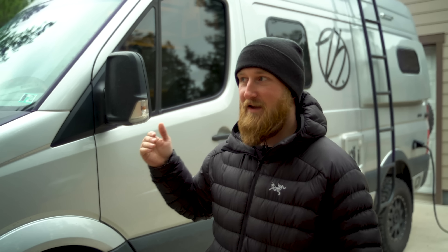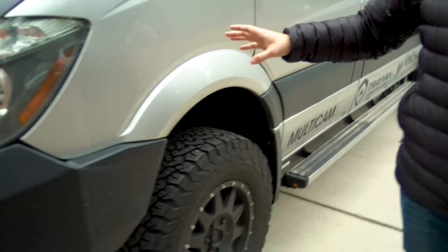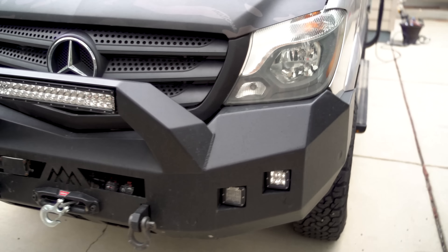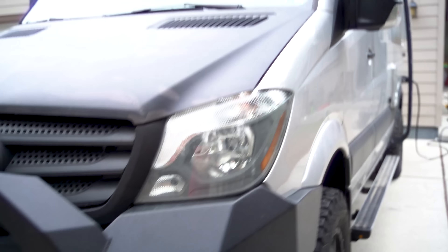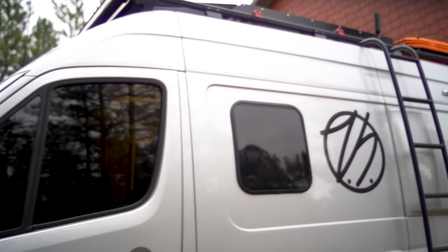All right guys, so this is the sat van. It's basically like a mobile studio apartment on wheels. It is a 2018 Sprinter chassis, a 2500 with the 144-inch wheelbase — so it's the shortest Sprinter but also the high roof. Once you get inside you can stand up unless you're over about six and a half feet tall. There are a ton of modifications done to it for living on the road, recovery, and survival-type stuff.